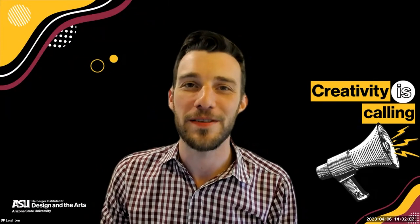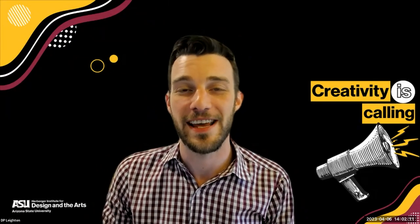Hi, everybody. My name is DP Layton. I use he/him pronouns, and I am the Assistant Director for Creative Career Services here at the Herberger Institute.